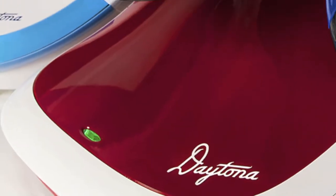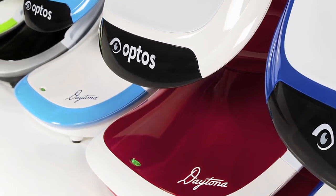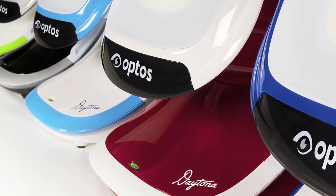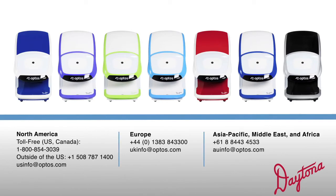With the Daytona, you can have the newest in retinal imaging technology, designed with your unique practice in mind, and even choose from a range of different colors. Contact Optos today to find out more about the range of ultra-wide-field imaging devices that are available to suit any type of eye care practice.